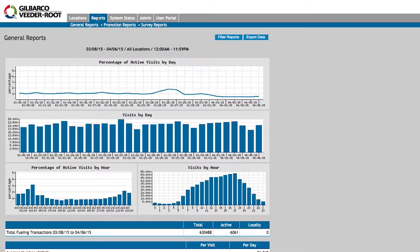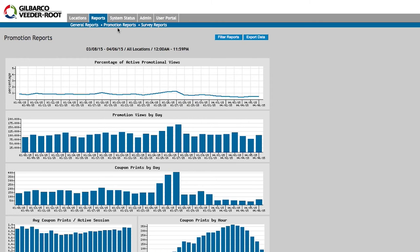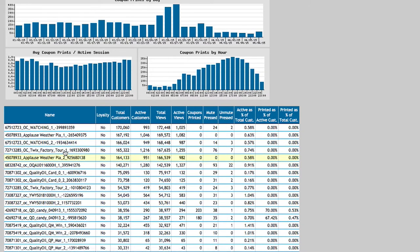Retailers with Applaz TV will have access to specific reporting functions that come with the product. One report retailers have access to is the ability to monitor specific metrics at a dispenser level — including consumer engagement at a dispenser, coupon print rates through Applaz's couponing functionality, as well as views that occur at that dispenser.